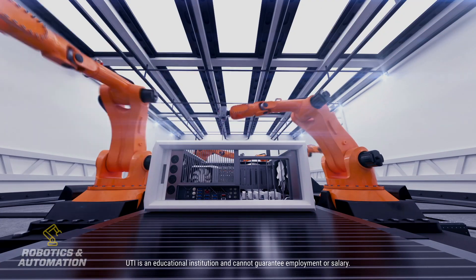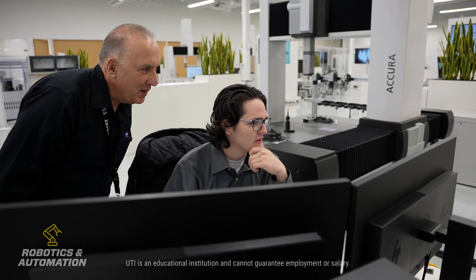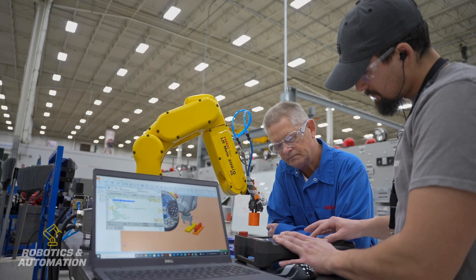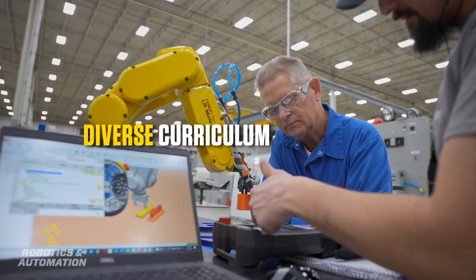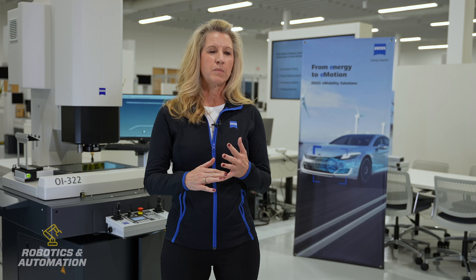The benefit that we've already seen with the candidates that have come in is that they have an understanding of basic electrical skills, mechanical skills, as well as troubleshooting. Because the curriculum is so diverse, it really gives them a leg up in the training to understand the concepts and then utilize that when they go out on their own into the field working with the customers.